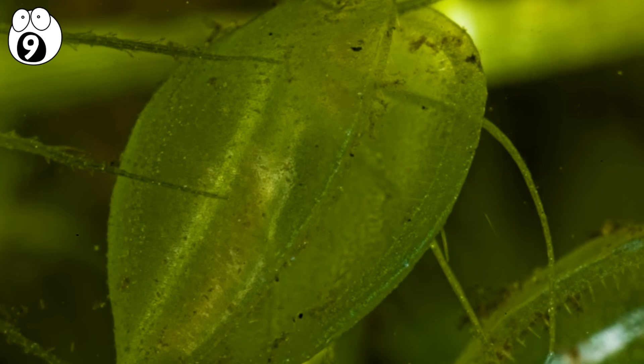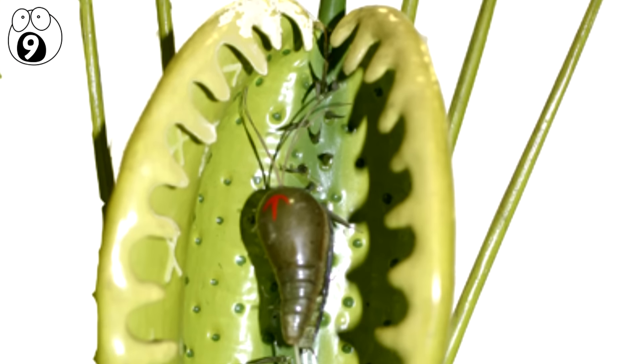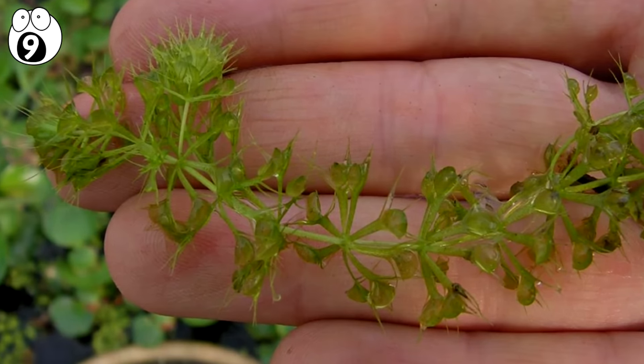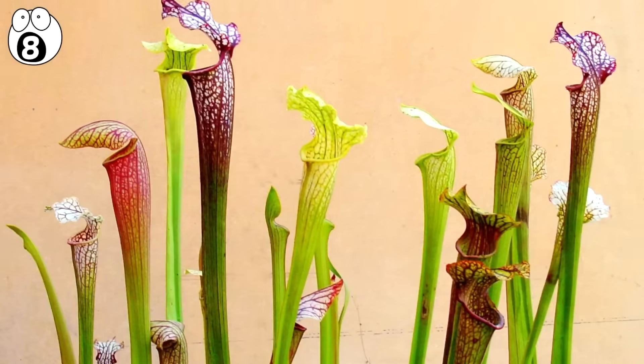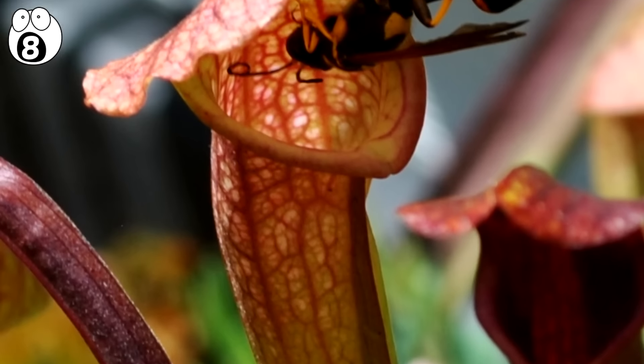There is a coating of sensitive hairs inside which trigger the trap when coming to contact with the prey. The trap closes within 20 milliseconds and then digestion begins. Number 8. Saracenia. Another native to North America, the genus of Saracenia contains about 10 species of carnivorous plants which use smell, nectar and color to attract their prey into the pitcher.